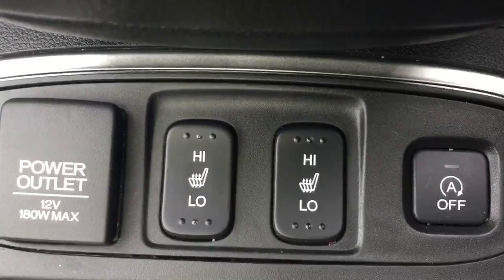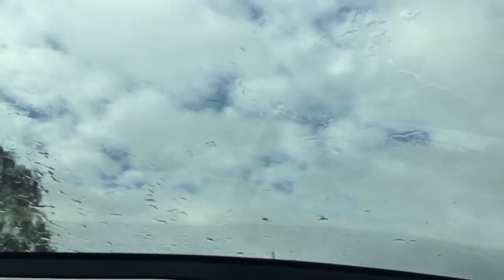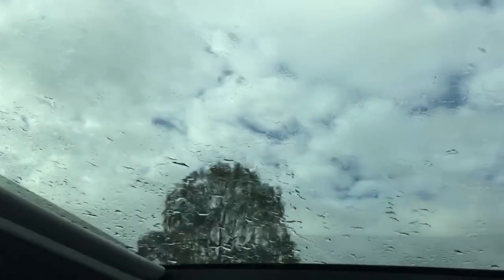Two front heated seats. And again on the EX we have a full length panoramic glass roof with an electronic retractable wind blind.